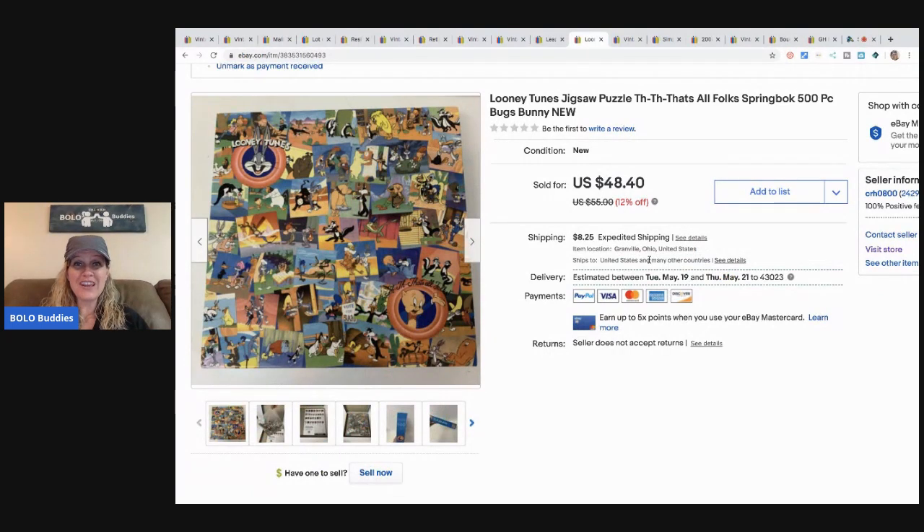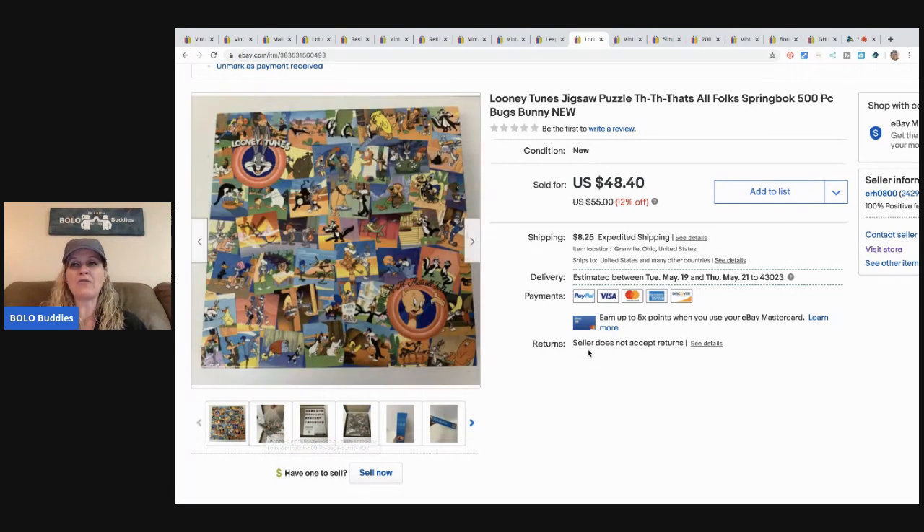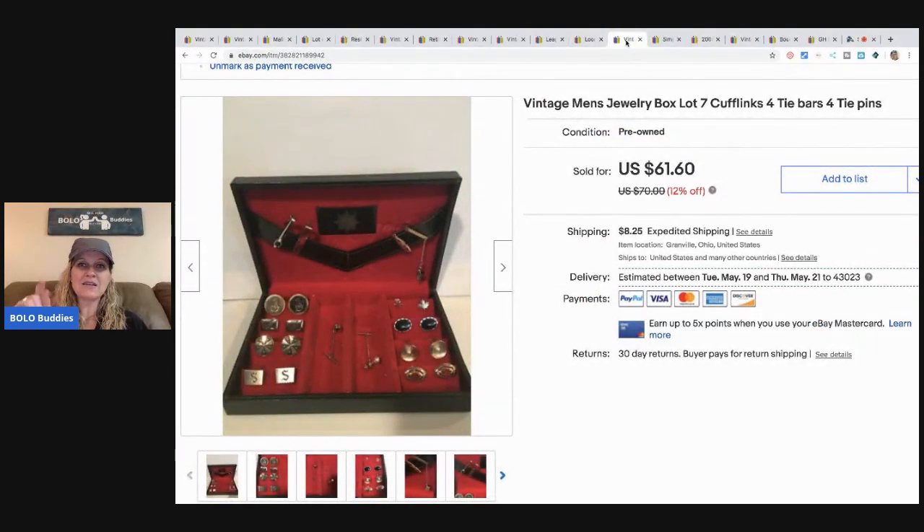The next item is from my 'I Got It All Free' video — you've got to go check it out. I went to a garage sale at the end of the day and they said take whatever you want for free. I loaded up my car and I'm thinking I'll make over $500, maybe close to a thousand. I sold this sealed Looney Tunes puzzle for $35 — I took a best offer. I got it free, so I just took it. I definitely could have gotten more.